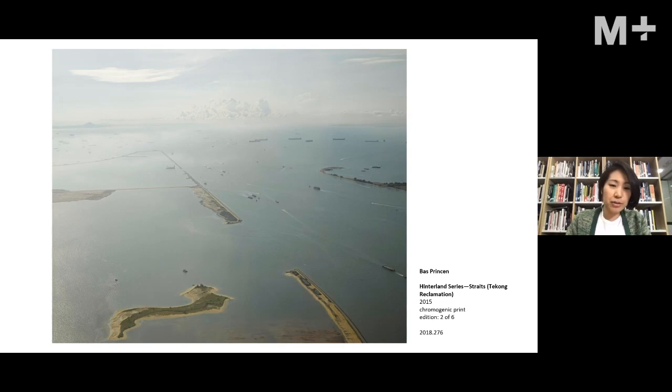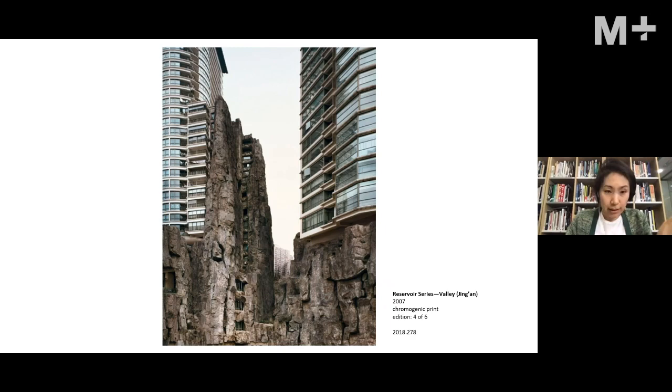The second object — which may complicate the category of architecture — is a photograph of the beginnings of a land reclamation on Pulau Tekong, an island used for military exercises in Singapore. It was taken by a Dutch photographer who is also an industrial designer and trained architect, as part of his investigative projects. Before going deeper into this photograph, I want to speak about why these photographs are considered architectural photography.